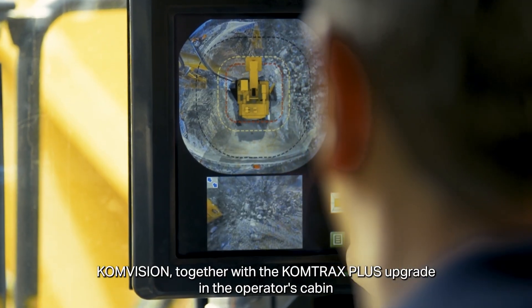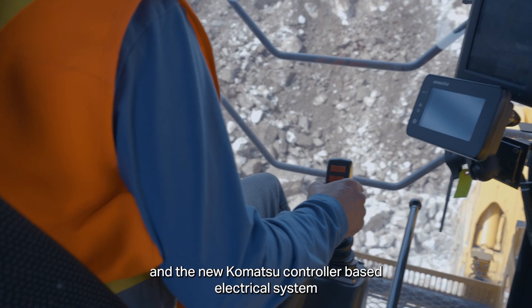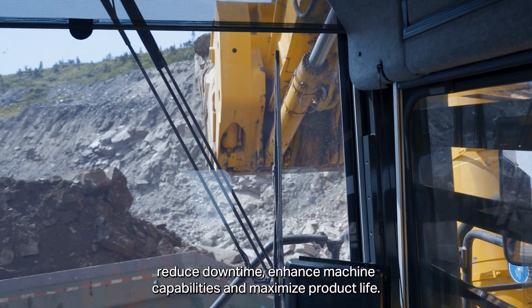Comvision, together with the Comtrax Plus upgrade in the operator's cabin, and the new Komatsu controller-based electrical system, reduce downtime, enhance machine capabilities, and maximize product life.